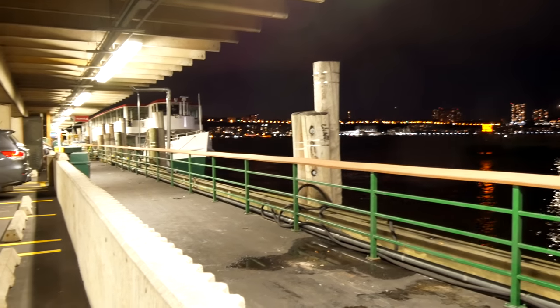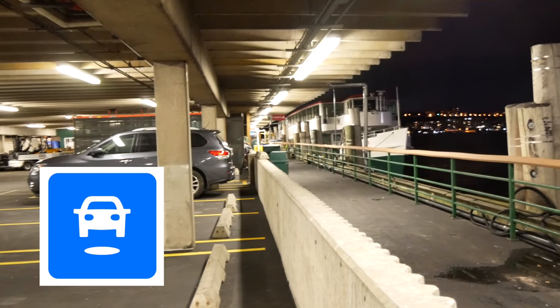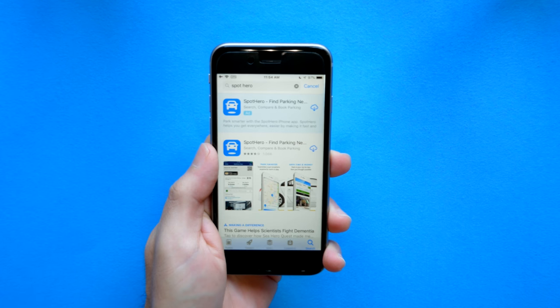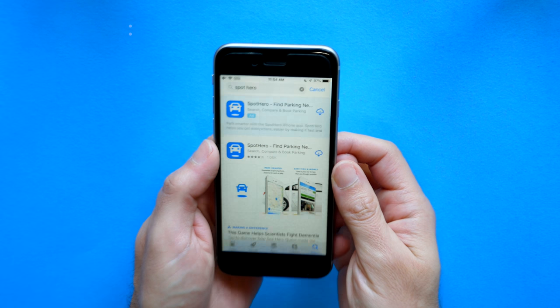So on a recent road trip to New York City, I wanted to get around this problem. That's when I came across SpotHero. Now this isn't an advertisement, although it's going to sound like one because it's almost too good to be true.